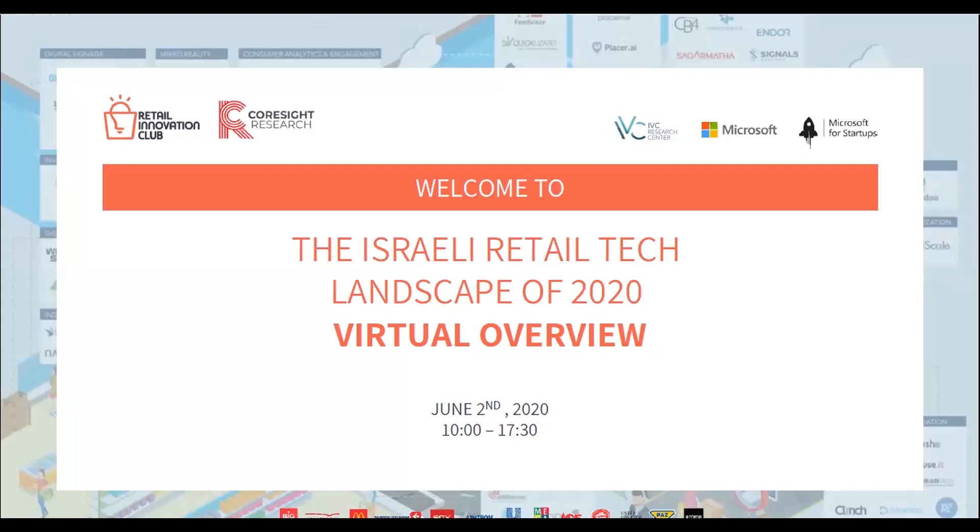I will be here to run you through the entire event. We're joined today by over 400 participants from around the globe, and beyond that, our team of moderators, experts, and startupists. You can also follow us via YouTube — the link is in the chat — as well as on Facebook Live.